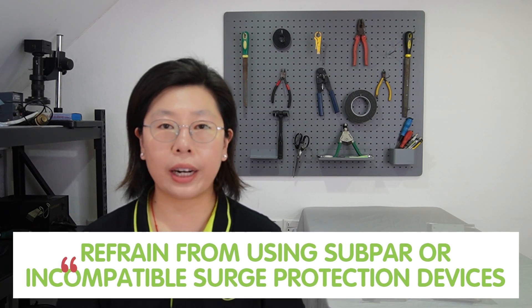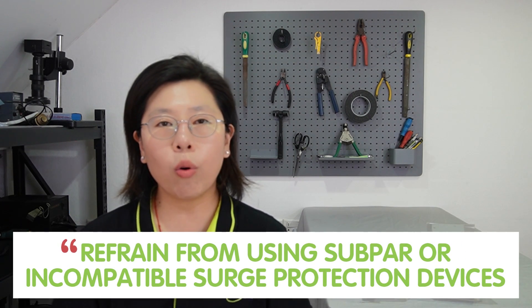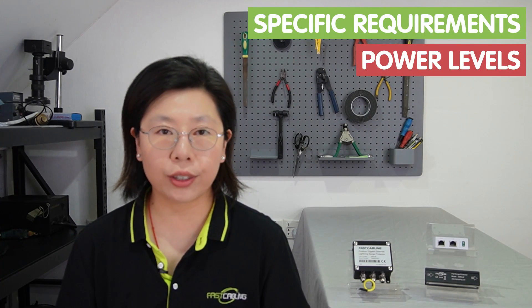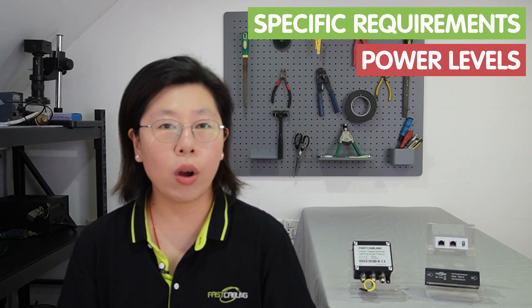It is crucial to refrain from using subpar or incompatible surge protection devices, as they may not effectively handle the demands of PoE systems. Choosing a surge protector that aligns with the specific requirements and power levels of your PoE setup is essential to ensure optimal protection.